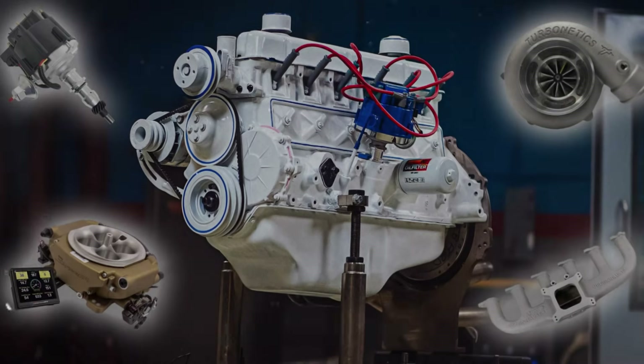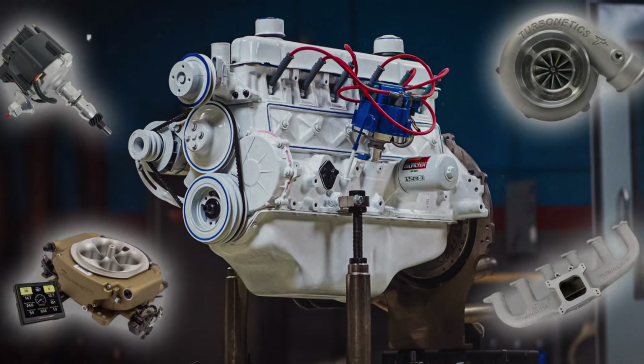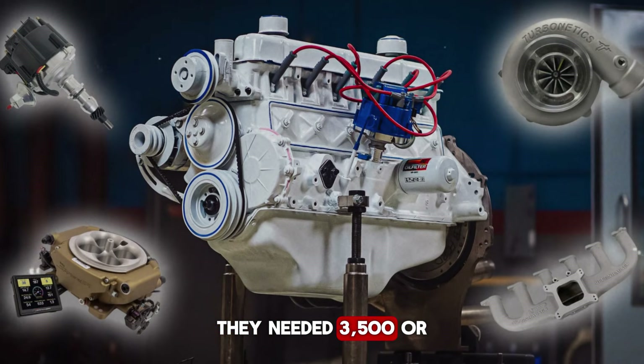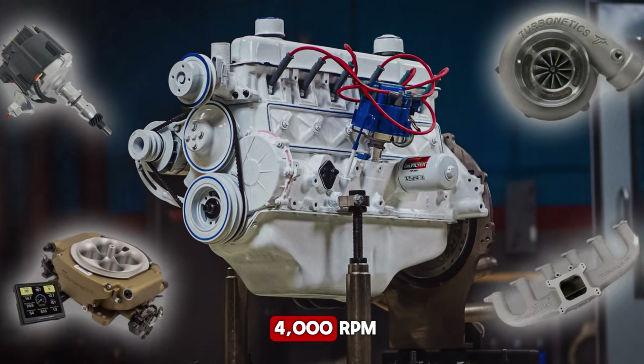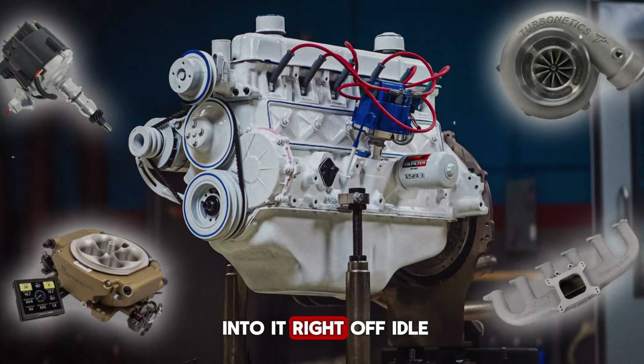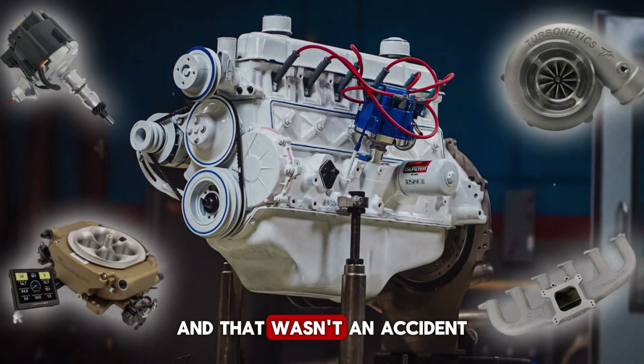Think about that number — that's big block V8 territory, serious pulling power, and it arrived at an RPM where most engines were barely awake. Most V8s had to rev to make that kind of pull, needing 3,500 or 4,000 RPM to hit their torque peak. The 300 just leaned into it, right off idle. No waiting. No winding up. And that wasn't an accident.